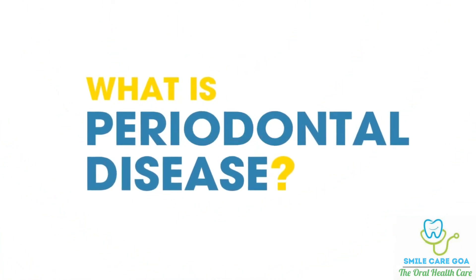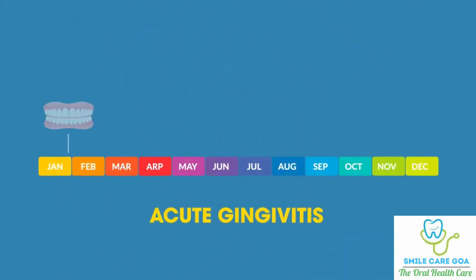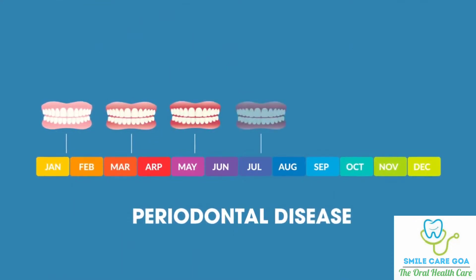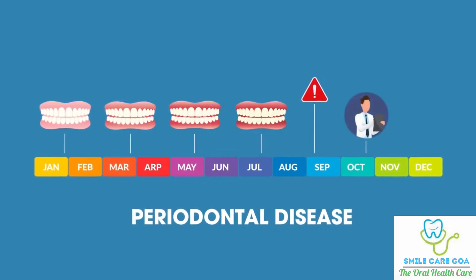What is periodontal disease? Periodontal disease is when acute gingivitis becomes a chronic condition. Swollen gums are not always associated with periodontal disease, but it is a warning sign that you should see a dentist and undergo a periodontal evaluation right away.